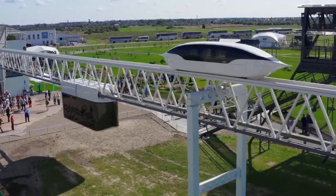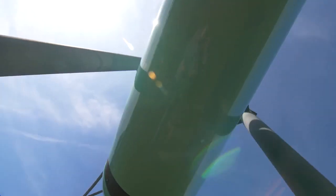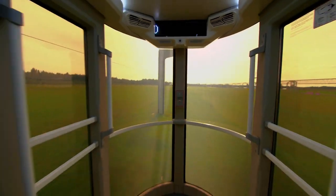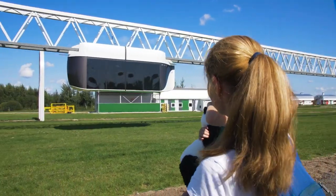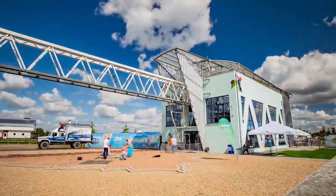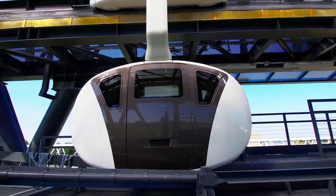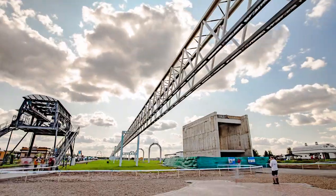Today, due to crowdfunding, hundreds of thousands of people have invested in the project. And the Skyway project is more than just transport for them — it is a safe future, real achievements, and a global idea. You can also contribute to the development of this safe and future-oriented transport. Together, we can make the world better.